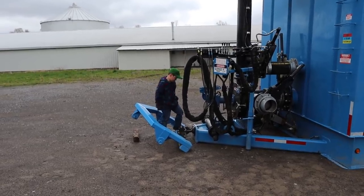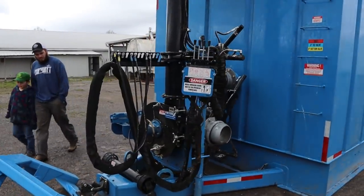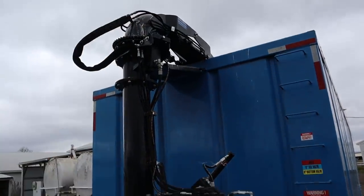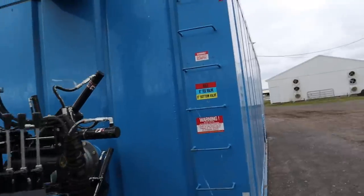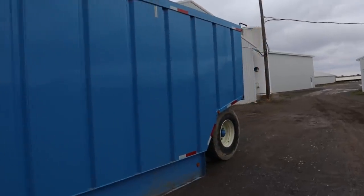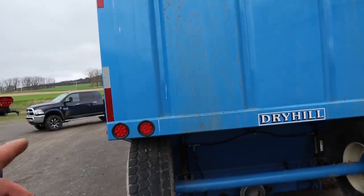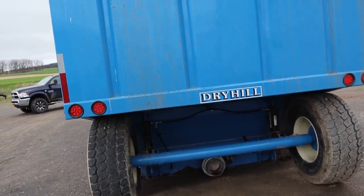This has got a Dry Hill pump on it, something similar to what's on the back of our manure trucks. It's got a swing boom set up just like our manure trucks, and valves to swing the boom over and get ready to load out. It's got large 445 truck tires on the back, and then the rear axle can be lifted up for road transport — two cylinders, one on each side — to move it from farm to farm.